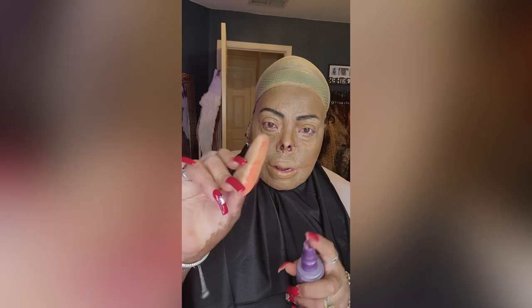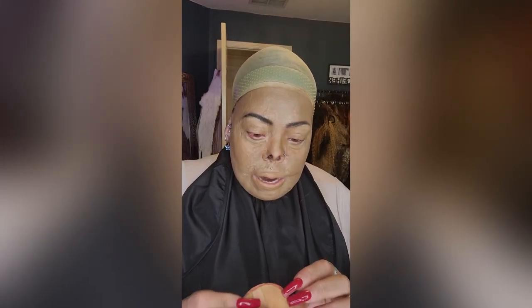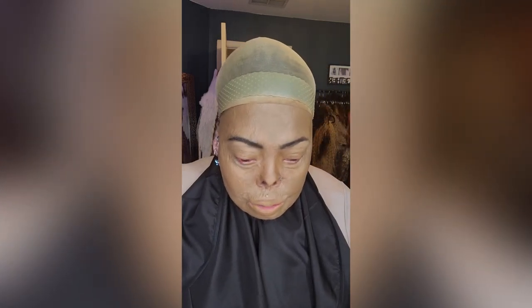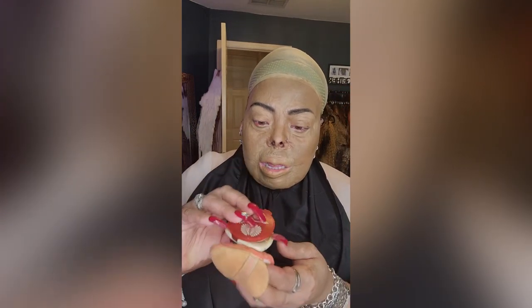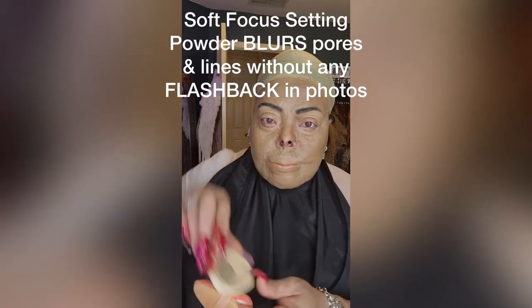I use a powder puff by Beauty Blender, then I sprayed on Urban Decay Ultra Glow Setting Spray, and then I have Basen Cosmetics Soft Focus Setting Powder — just going over all my makeup as it's setting.